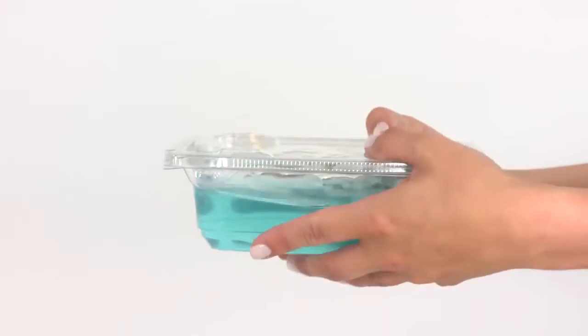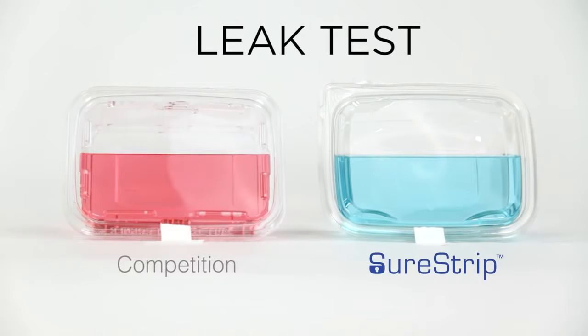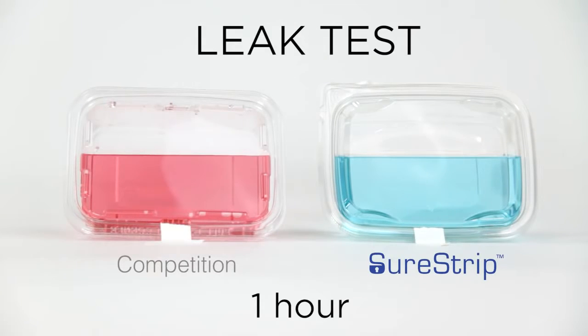SureStrip is leak-resistant, keeping the package and shoppers' hands free of messy, sticky food contact. SureStrip lids are airtight and liquid-tight, meticulously designed and engineered to snap firmly and tightly into place. The lids both lock out tampering and lock in liquids.